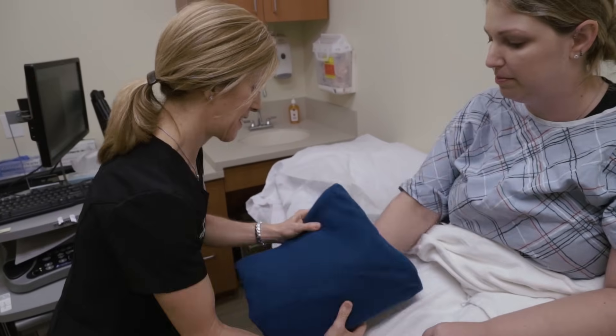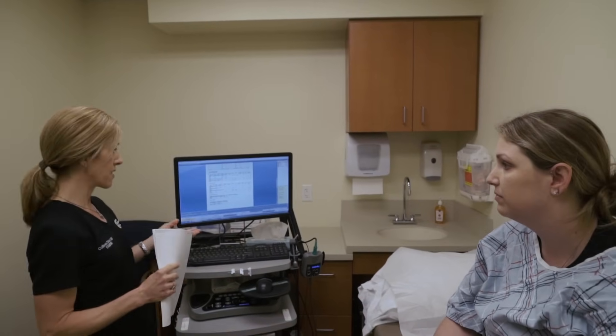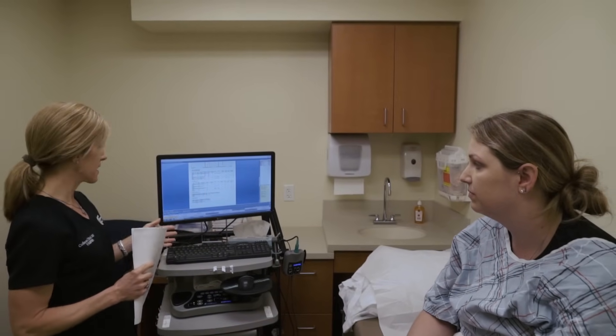Normally, we tell patients their results at the time of the test. In some circumstances, the referring doctor who ordered the test prefers to tell the patient their results, and they will have those results within two to three days.